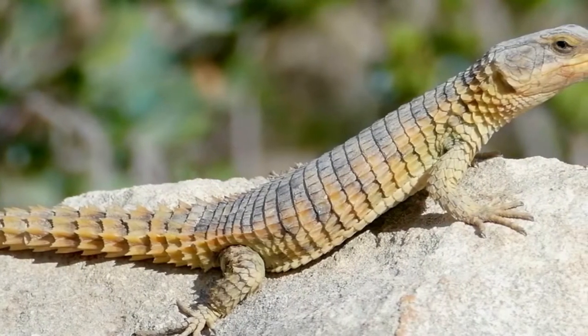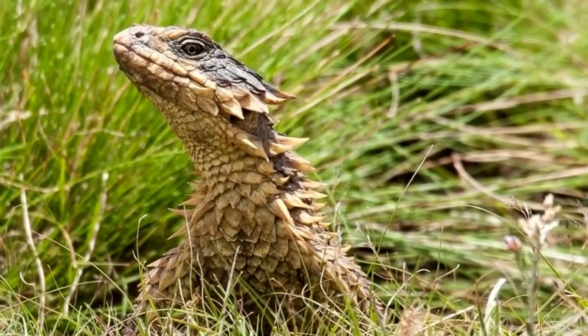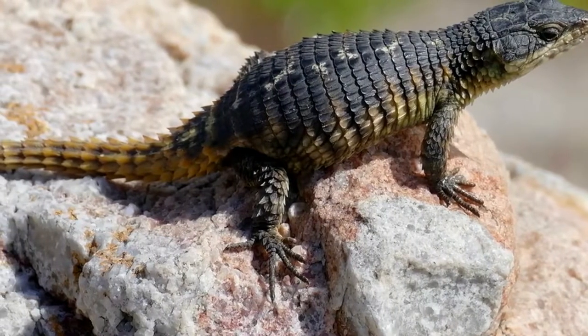The armadillo lizard, also known as the armadillo spiny-tailed lizard or the armadillo girdled lizard, is a type of reptile that is unique to South Africa's western coast. The armadillo lizard lives in dry, rocky environments, scrublands, and deserts.